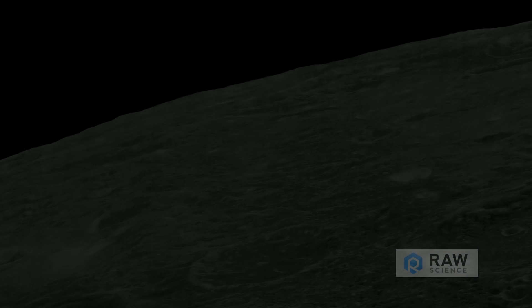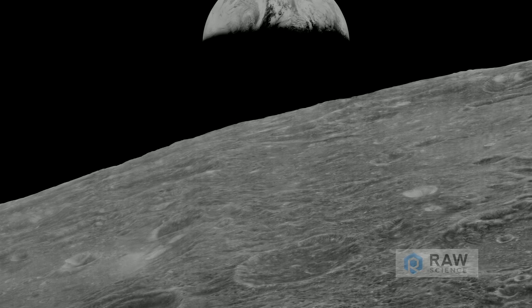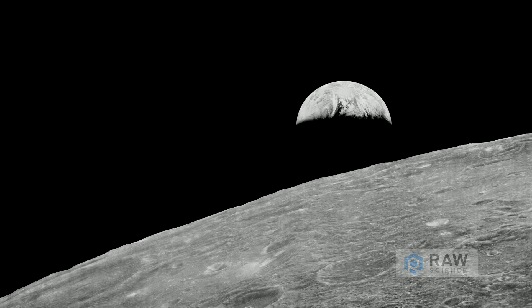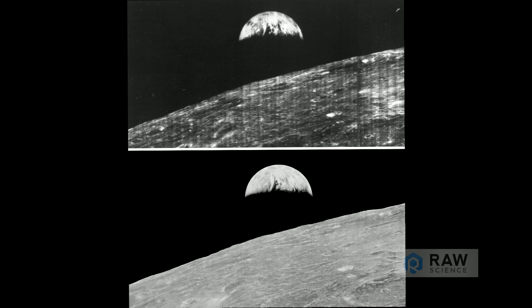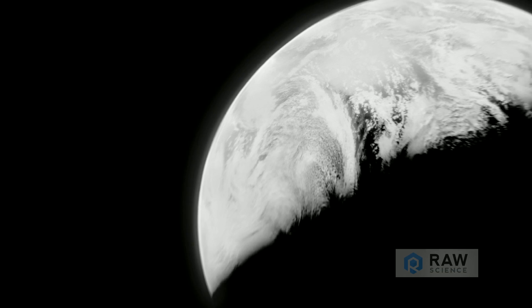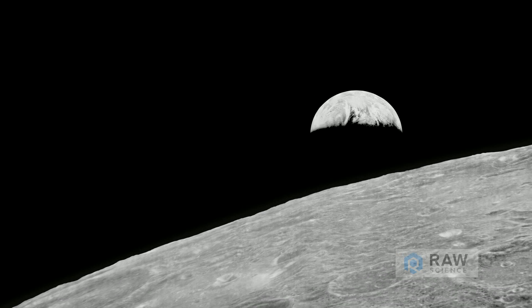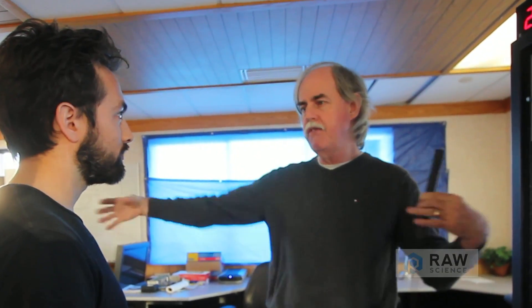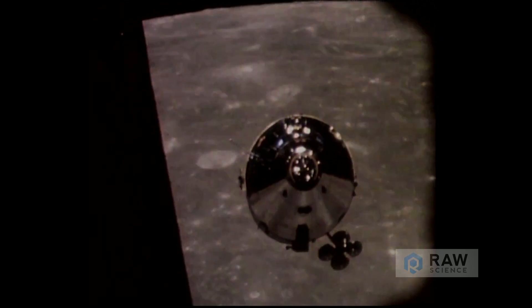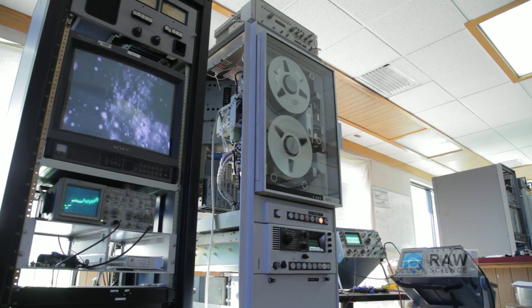Our very first image was the famous Earthrise image, headlined all over the world — the first image of the Earth seen from behind the moon, from August 23, 1966. It was the first image ever of the Earth from the moon, and it really touched a lot of people. When it is at full size, it's 60 feet wide and 20 feet tall at 72 dpi at full resolution. Ours is four times the dynamic range, and it's immediately apparent. We can now bring this into the modern age so it allows any researcher in the world to do a comparative analysis.